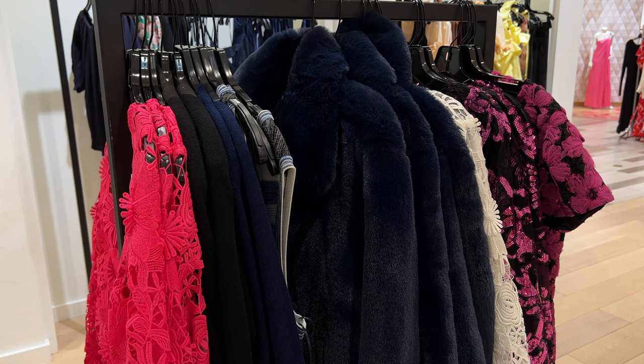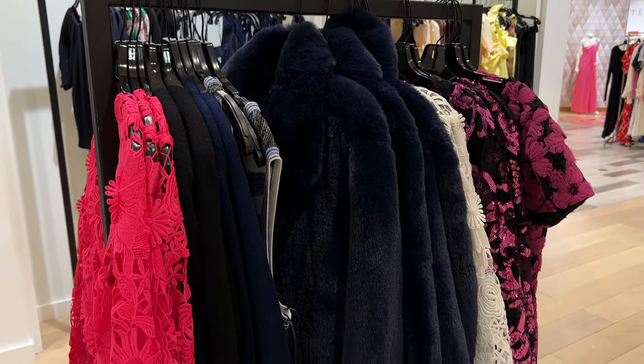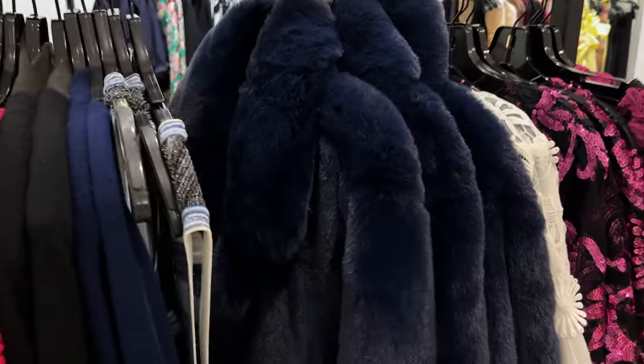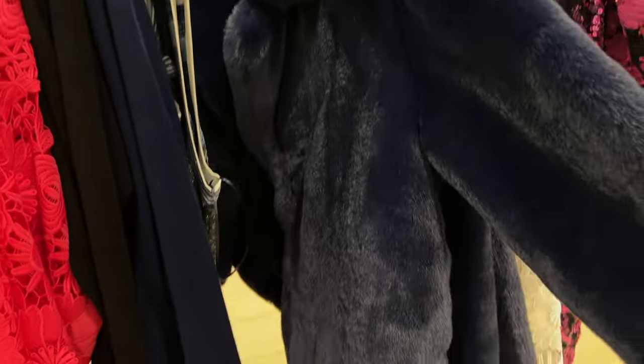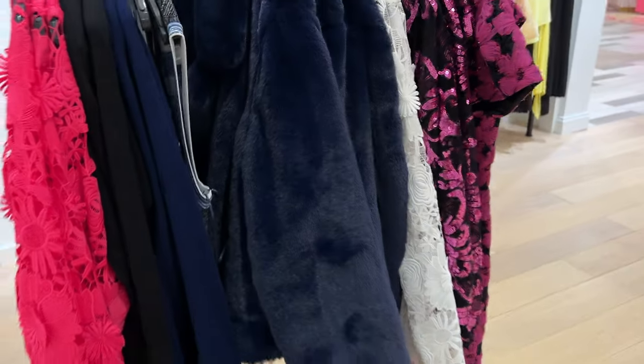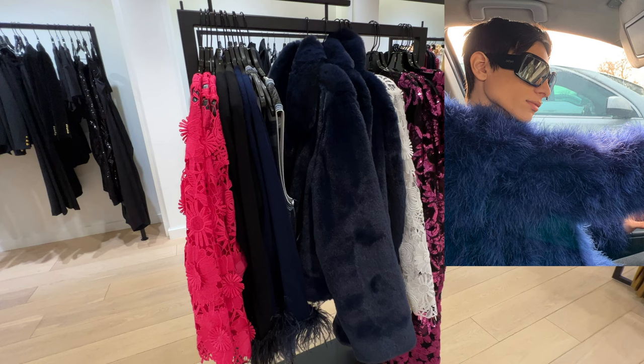Here we have a beautiful plush coat. Now this looks like rabbit, however it is faux — not an actual rabbit. It is so soft and I do love it. Now if they had it in black, I actually would have bought this. But I do not want to commit to this color blue because I do have turkey feathers in this color blue and I never really wear it.